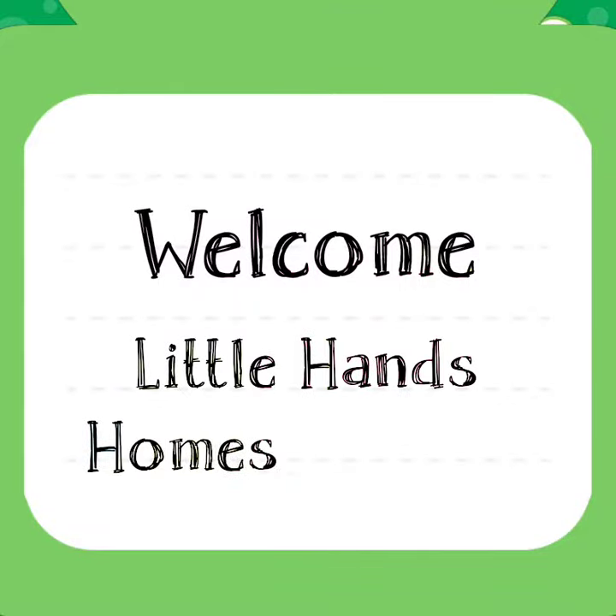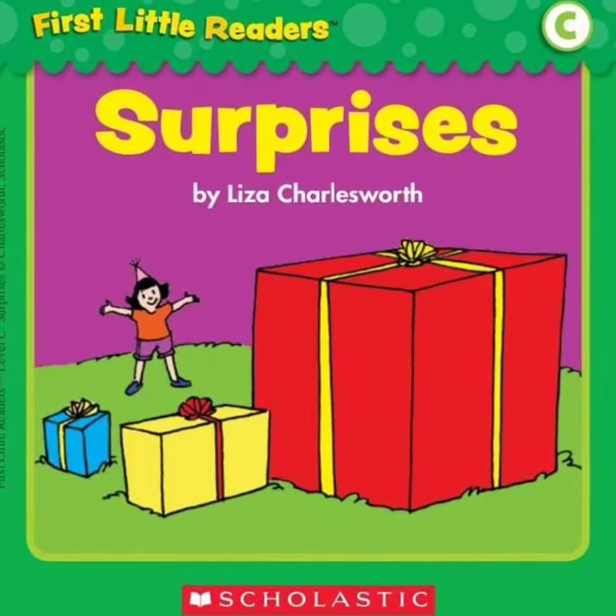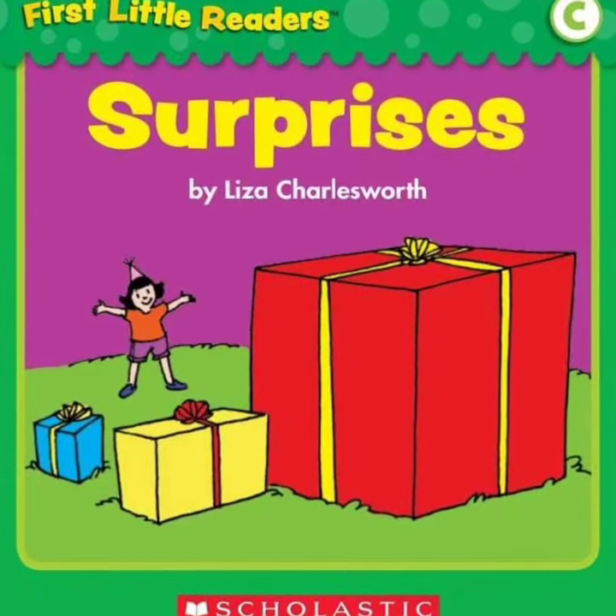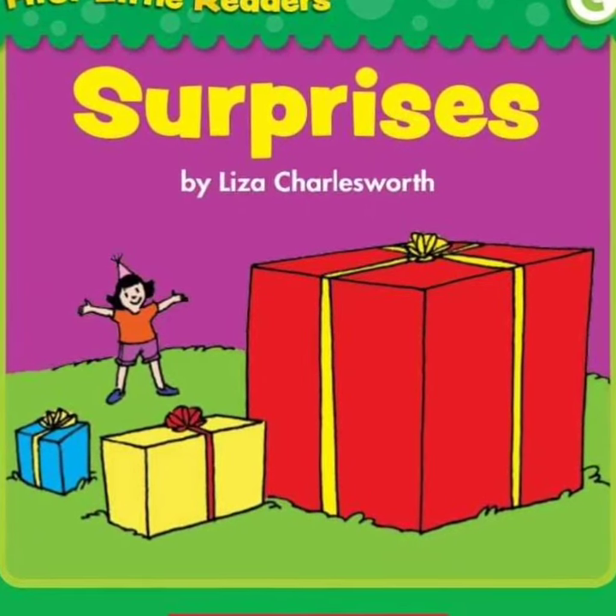Hello everyone. Welcome back to Little Hands Home Schooling YouTube channel. Let's read Surprises, Scholastic First Little Readers by Lisa Charlesworth. Let's read along and let's start.